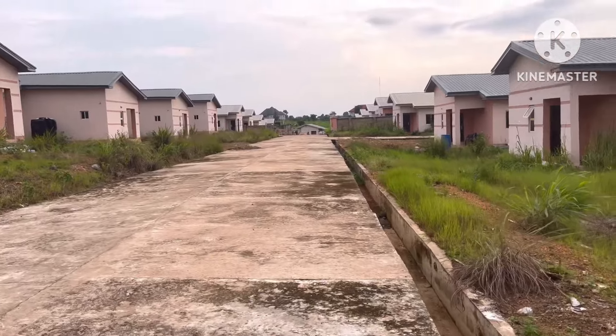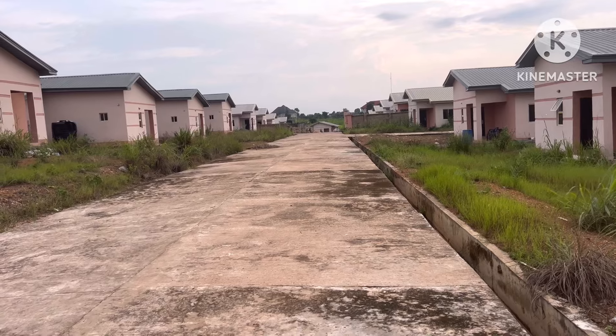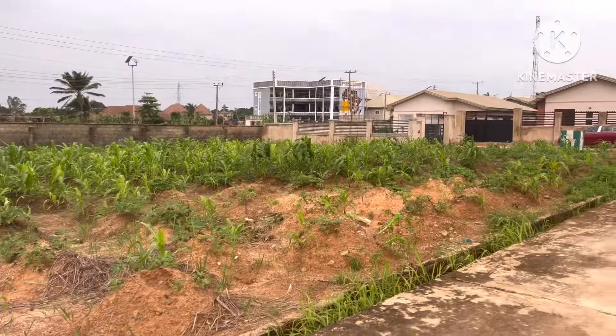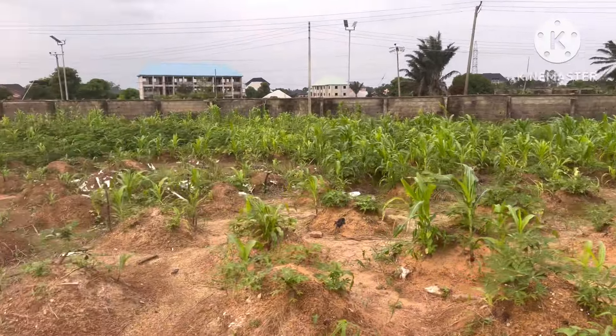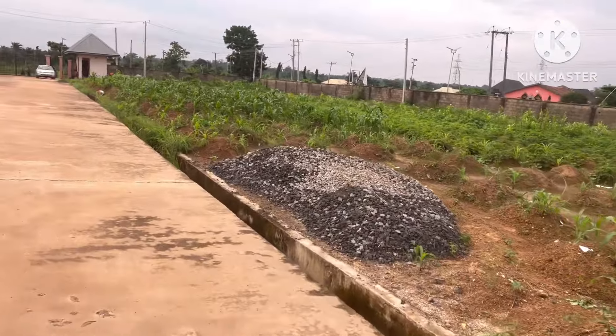The estate is a very big one. I think we'll drive around to be able to finish seeing it. There are other sites and recreational areas as well. The location is like this — let me film it again.